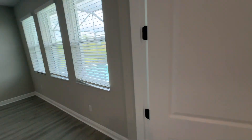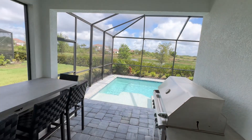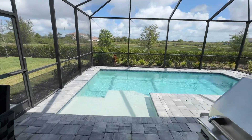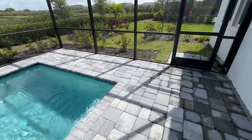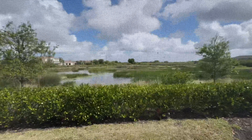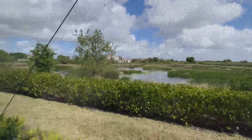Now we'll walk out to the pool. The back area is very private — you can see the houses next to you, but not behind you. It's a big, really nice pond out here. The birds are chirping. The pool is nice and clean, brick paver pool deck. This is what you look at every day from this house. If you have any questions, give me a call: 941-809-9200.